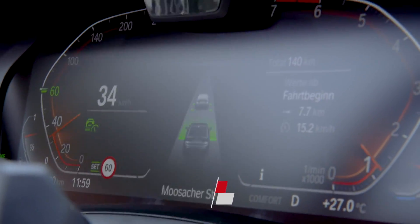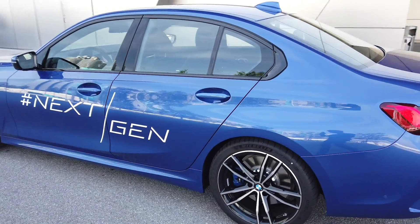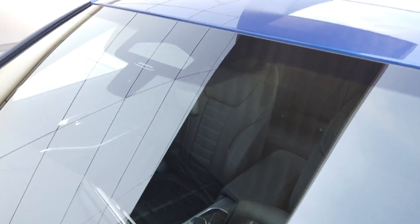This is a regular G20 BMW 3 Series, but what it comes with is an autonomous driving system — still in the testing phase. This car comes with a set of three cameras that helps read traffic light.